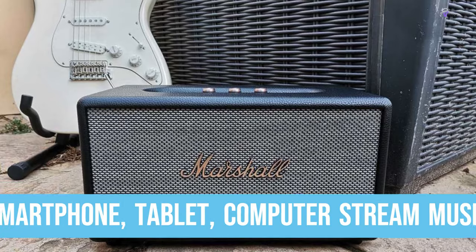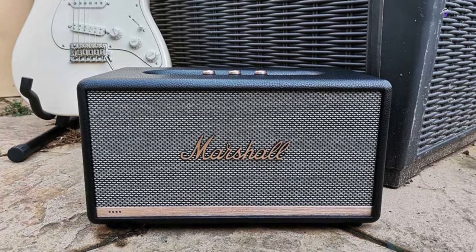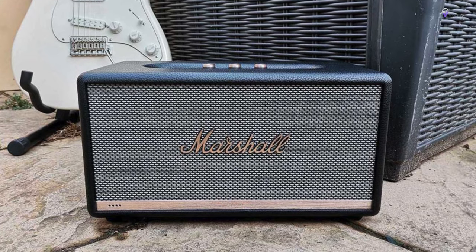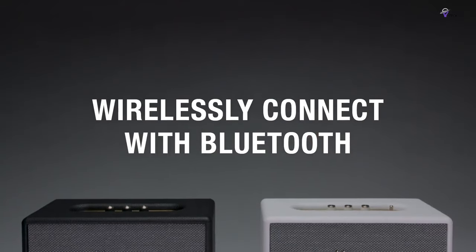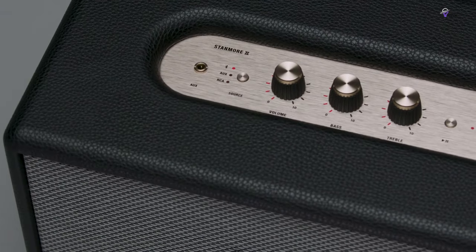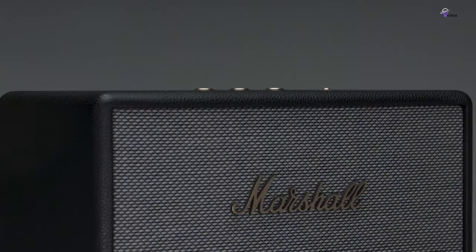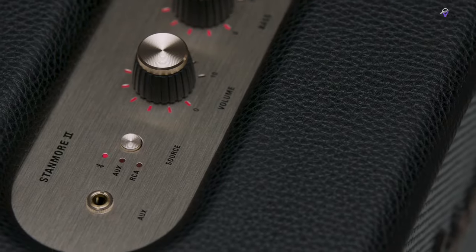Simply use your Bluetooth-enabled smartphone, tablet, or computer to stream music directly to your speaker. This technology provides lossless wireless sound with a range of up to 30 feet or 10 meters while maintaining connectivity. The sound signature on the Stanmore is best described as V-shaped and is great for bass-heavy music genres such as EDM, rock, and pop.